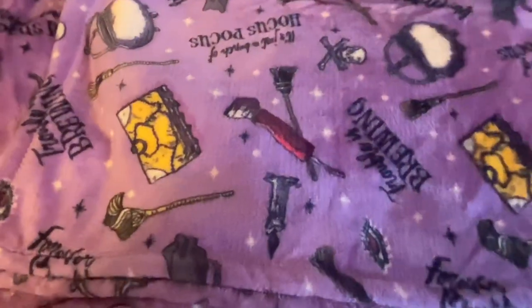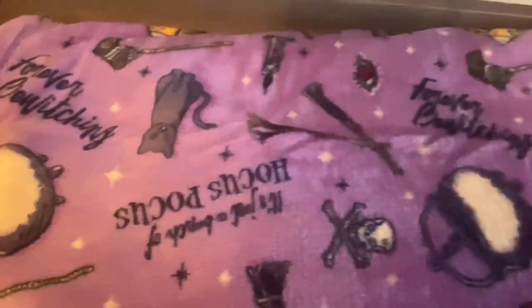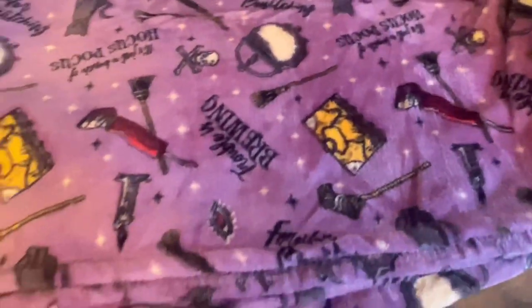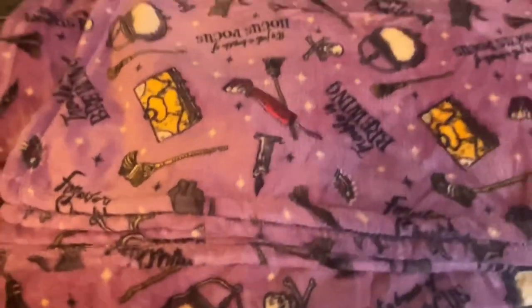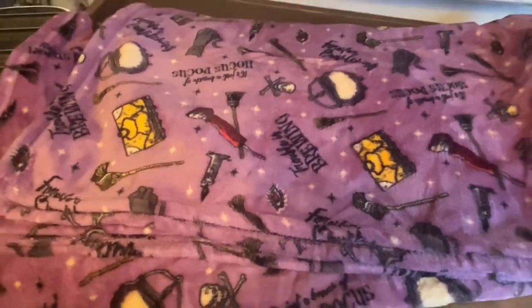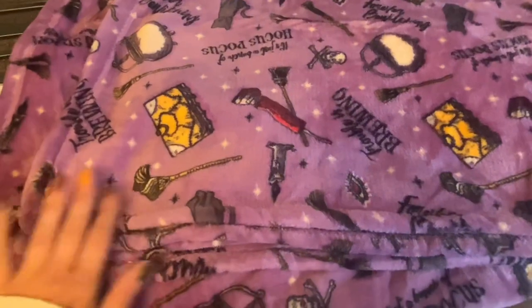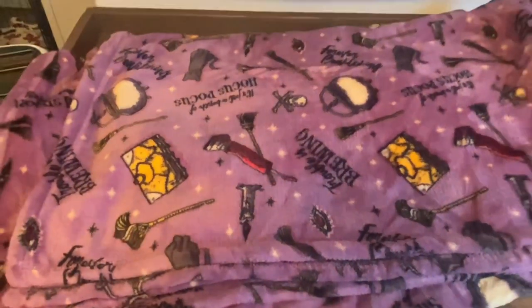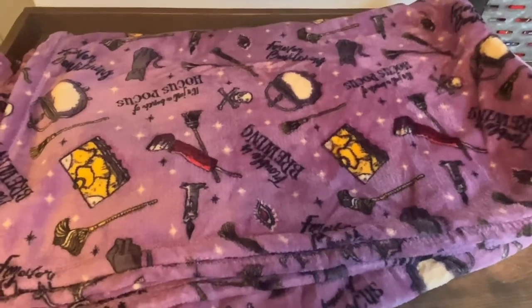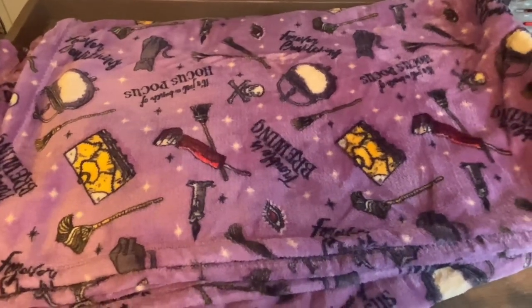One of my favorite things in this haul is this Hocus Pocus blanket from Kohl's. I saw it online during a great sale — I think it was only $11. It's by The Big One and it's a little bigger than a standard throw blanket. I love the detail: it has so many things from the movie — the book, the vacuum cleaner, the cauldron, the black flame candle. It's purple and super soft. If you're a Hocus Pocus lover, definitely pick this up — I'll link it in the description.